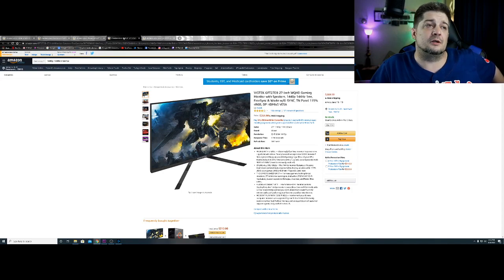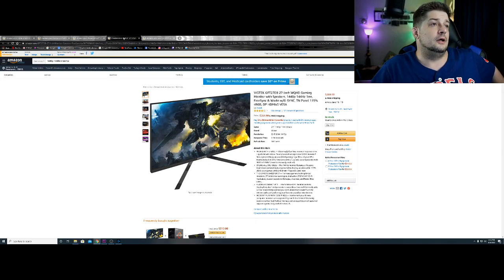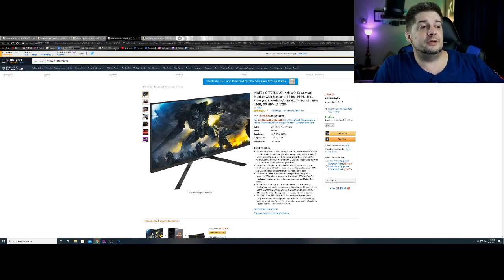It is 1440, 144Hz, one millisecond response time because it's a TN-type panel. TNs are the ones with the fast response times. It has FreeSync so it will work with AMD processors, and it has G-Sync so it will work with NVIDIA cards. It has three HDMI ports, which I think is awesome, and a DisplayPort so you can hook it up to a PC if you ever decide to. Three-year limited warranty covering dead pixels — they have a broken pixel guarantee through Viotek.